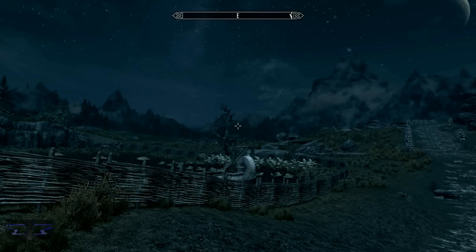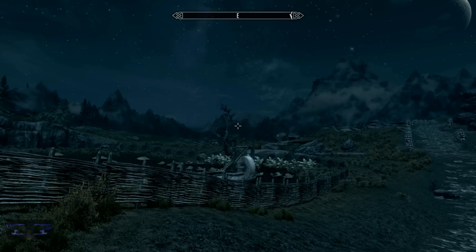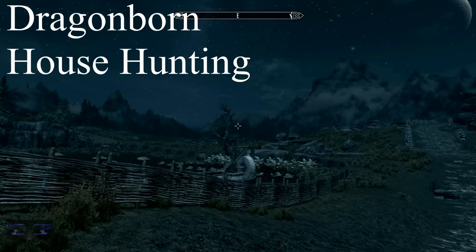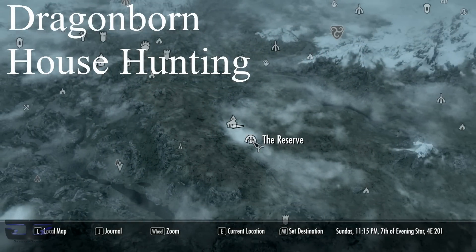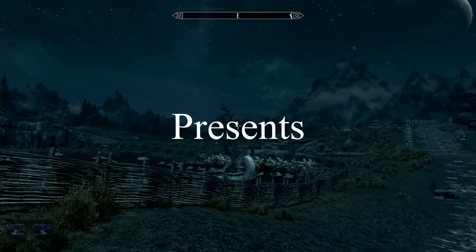Hey guys, Hanzo here from Devote Gaming, and welcome to another episode of Dragonborn House Hunting, brought to you by Skyrim mods. Today we are actually in Rorikstead checking out a home known as The Reserve. This is a perfect home especially if you like the countryside.